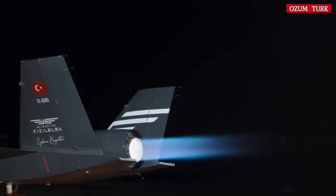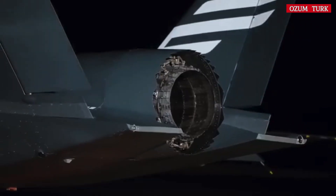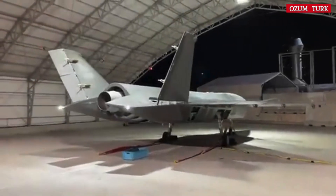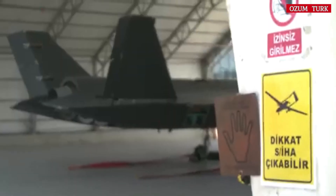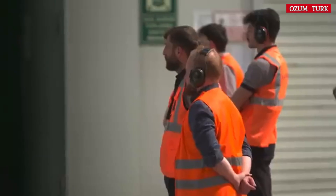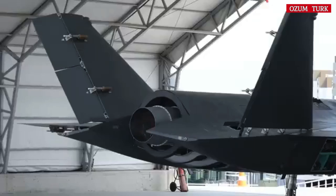Throughout this video, we will cover everything from Kızılelma's technical specifications, production stages, superior capabilities, competitors, contributions to Turkey, and future plans. Bayraktar Kızılelma is an unmanned combat aircraft developed by the Turkish defense industry company Baykar, designed for close air support and combat operations.